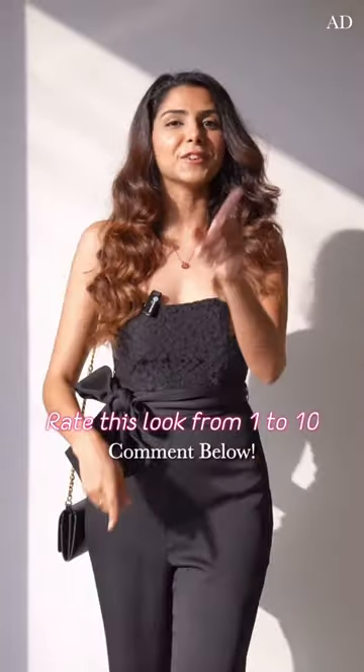I can't wait to step out! Let me know in the comments down below how you would like to rate it out of 10, and I will see you guys in my next video.